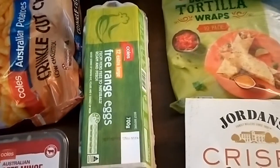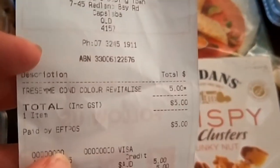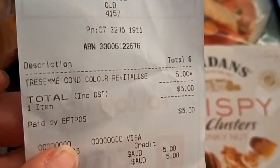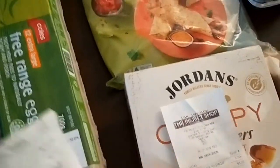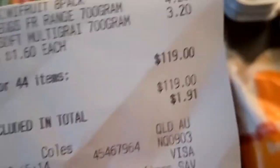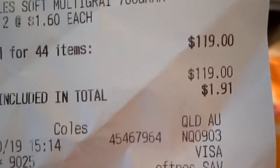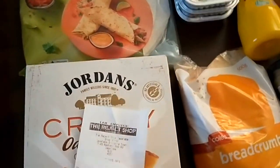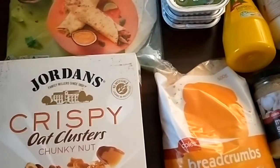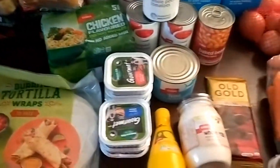I got the hair conditioner from the Reject Shop — for a 900ml bottle it was only $5. The total of the order from Coles today for my two weeks is $119, so $124 in total, which will give me $26 next week to top up on bread, milk, dog food, fruit or vegetables. So that's my order for the next two weeks.